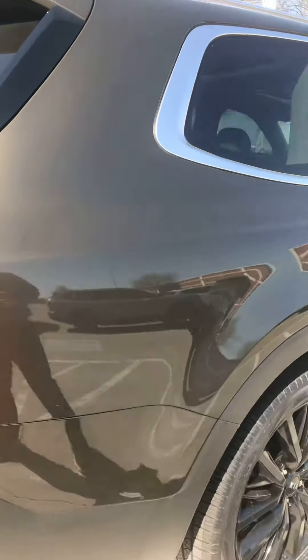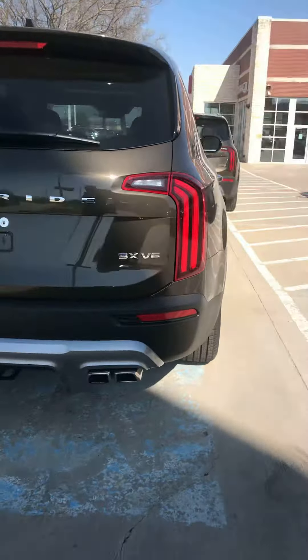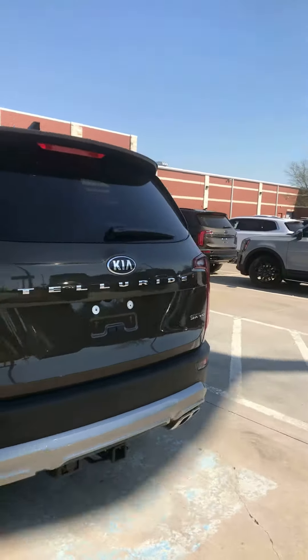This is the one that has the tow package on it. Right there. And it's not all wheel drive.